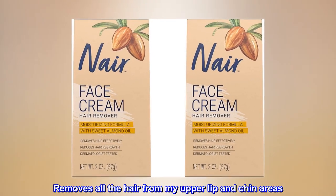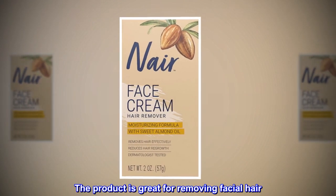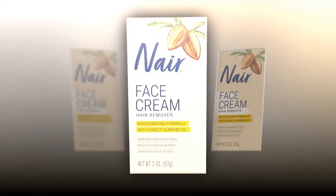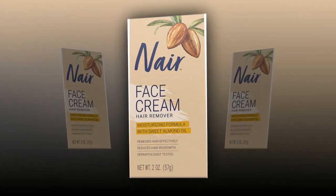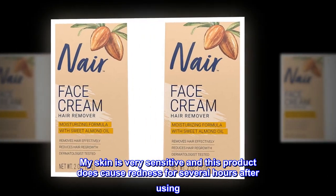Top review from the United States: removes all the hair from my upper lip and chin areas. The product is great for removing facial hair. The smell isn't so great — kind of like a chemical odor. My skin is very sensitive and this product does cause redness for several hours after using.